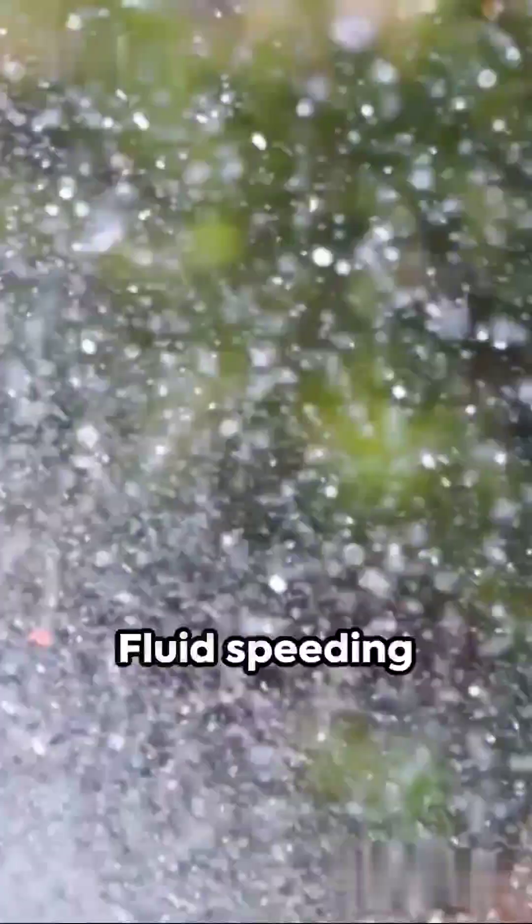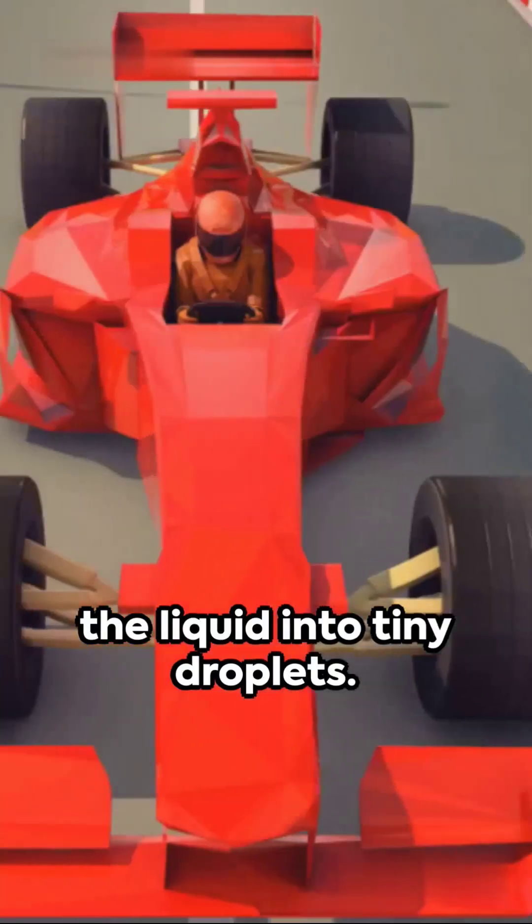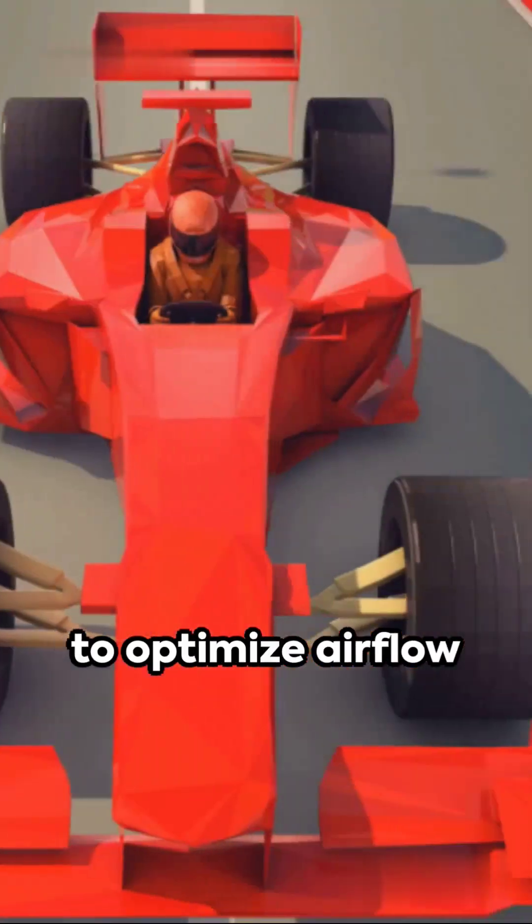What about atomizers and sprayers? They leverage Bernoulli's principle to produce fine mists. Fluids speeding through a narrow nozzle reduces pressure, breaking the liquid into tiny droplets. Finally, race car designers use Bernoulli's principle to optimize air flow.